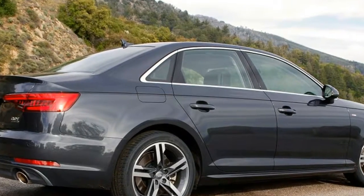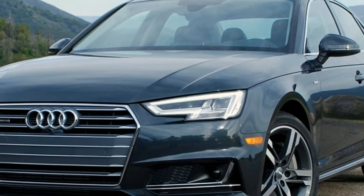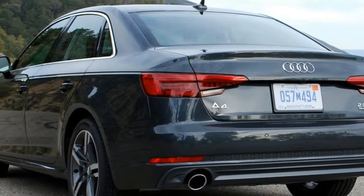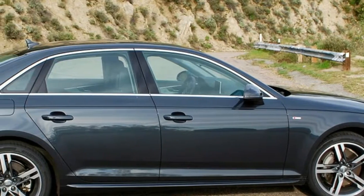Other new details of note are a wider grille and slimmer headlights — Xenons are standard, full LEDs optional — that make the front of the A4 look lower than before, and new sequential turn signals out back that are just fun to watch in traffic.